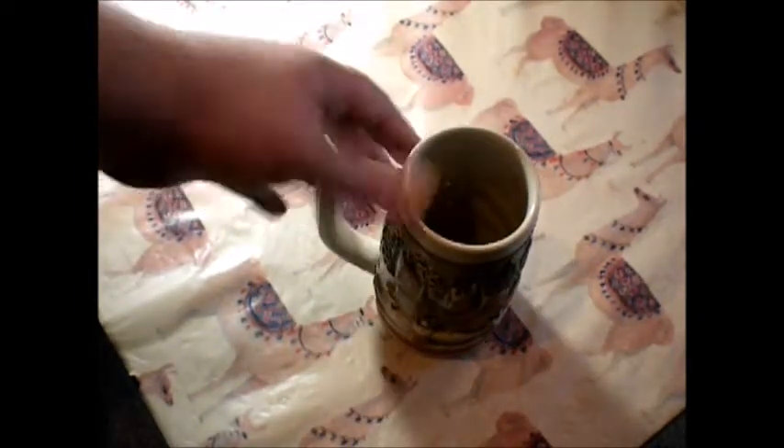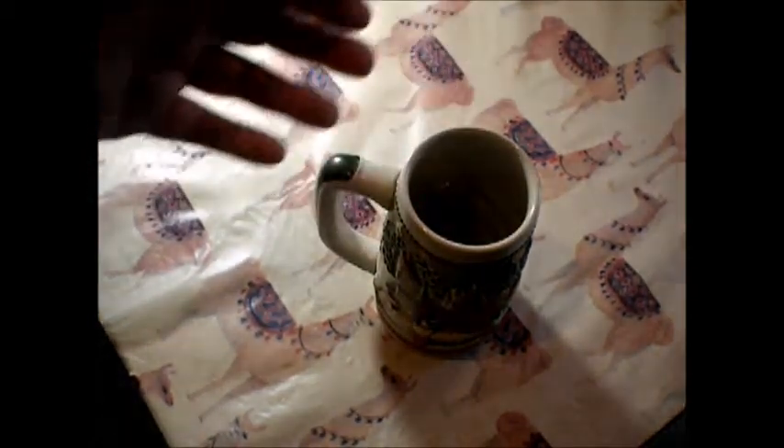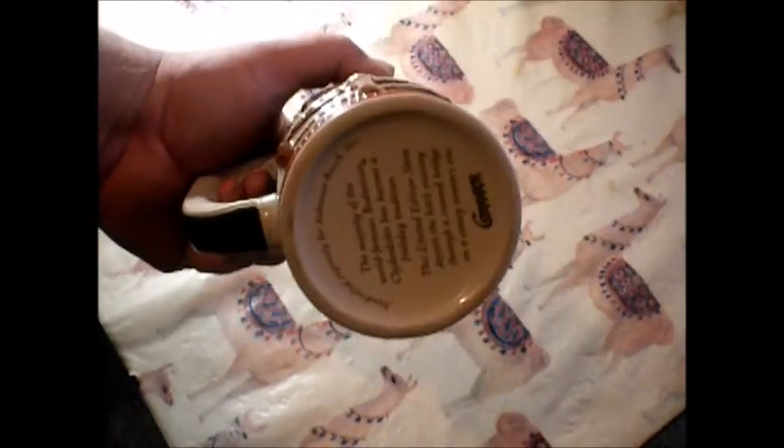I'm not a beer drinker, but this is a really cool mug and it's very interesting. I wanted to share. If you have wisdom or insight on steins — Budweiser steins in particular, or rare ones made in Brazil, which this apparently is — although it's not numbered, which tells me it's probably mass produced. Let me know what kind of wisdom and insight you have in the comments section below.